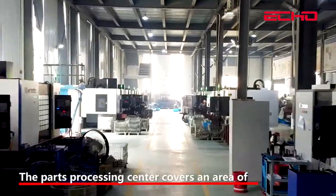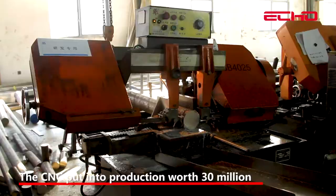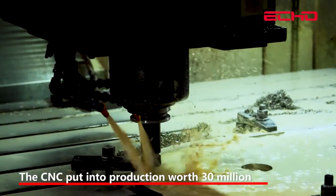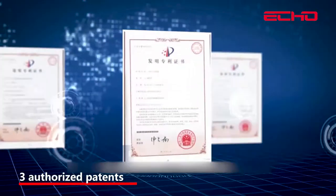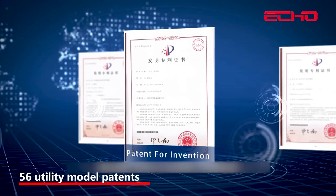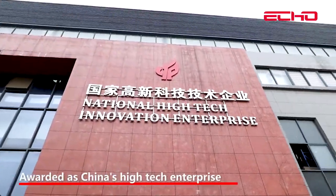The processing center covers an area of more than 20,000 square meters. CNC equipment investment totaled $30 million. ECO holds 17 published patents, 3 authorized patents, 56 utility model patents, and 3 design patents, and has been awarded as China's High-Tech Enterprise.